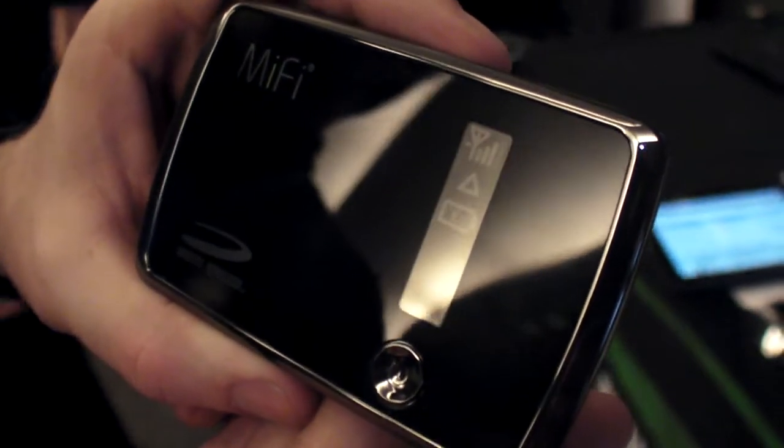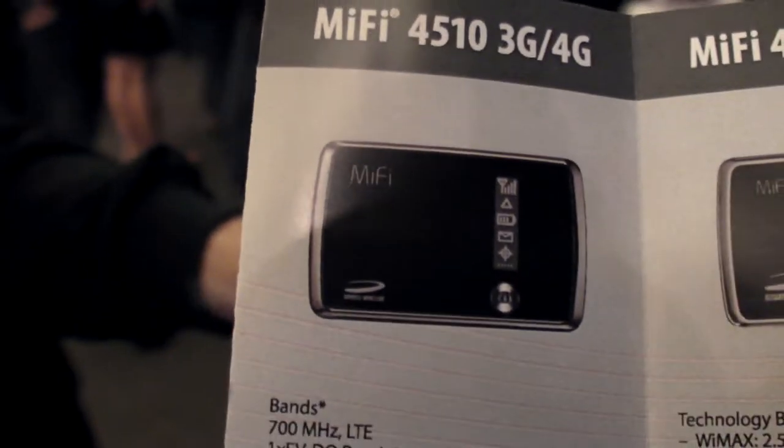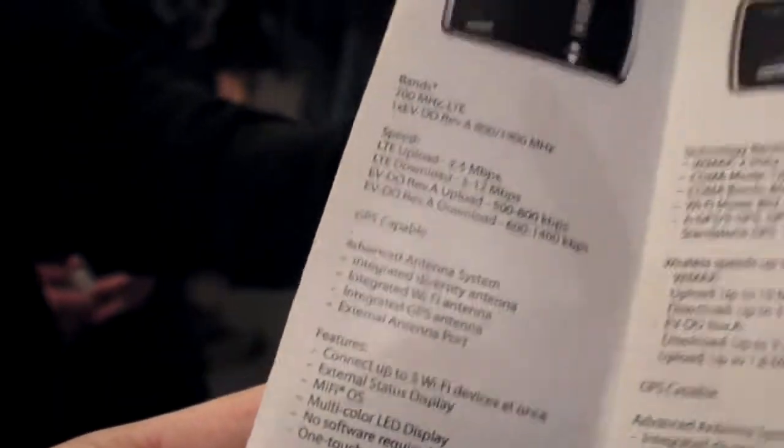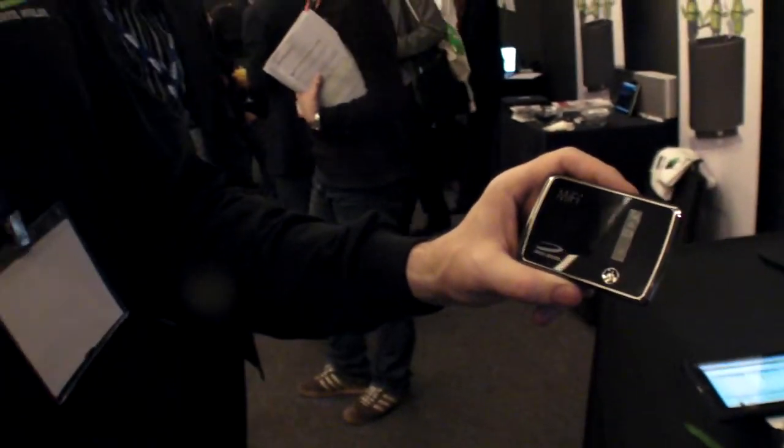We have Novatel Wireless here at Mobile World Congress. This is the MiFi 4510 — it does 4G now. So does that mean it's going to work on, for example, the Sprint network?